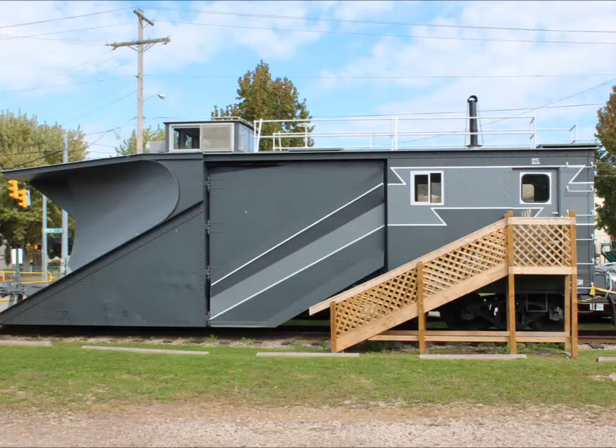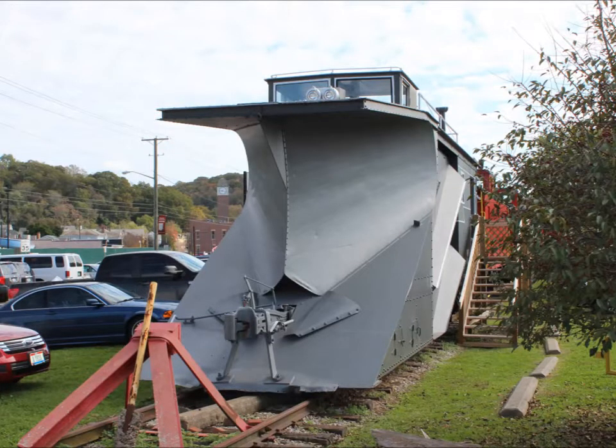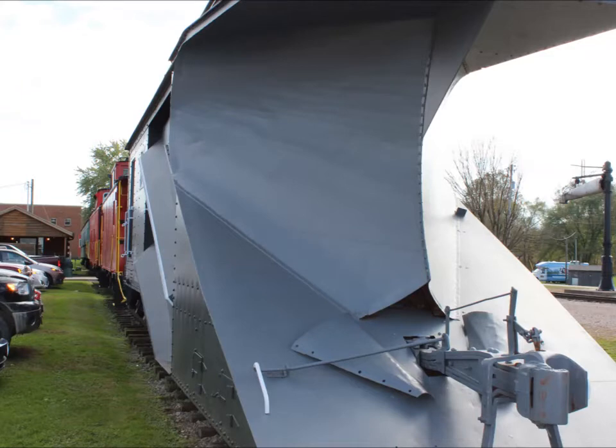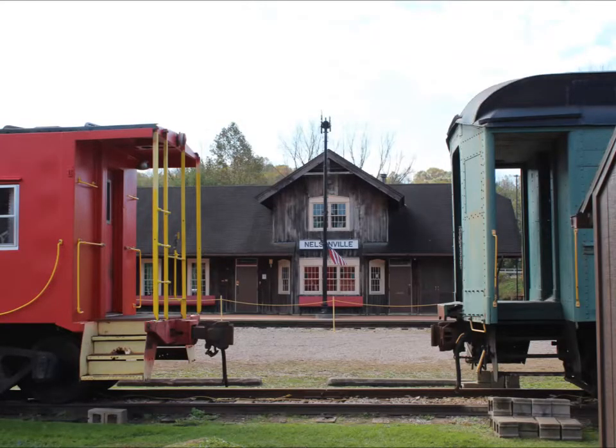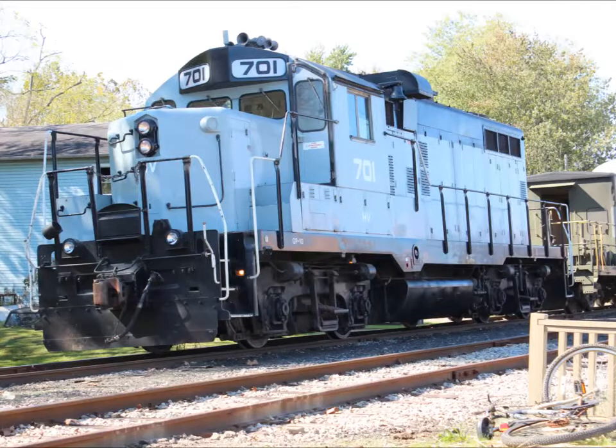This mammoth was for clearing snow and other debris off the tracks. This engine was built in the 50s and would pull us south.